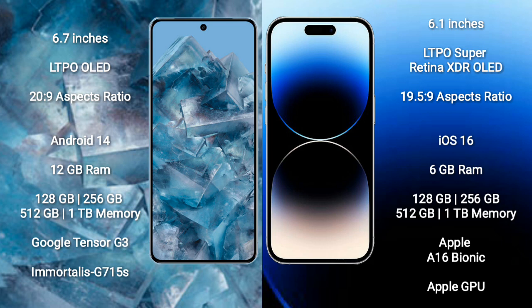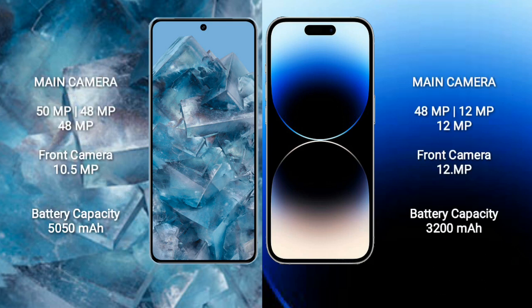iPhone 14 Pro comes with 6GB RAM, 128GB, 256GB, 512GB, and 1TB internal storage options. It features the Apple A16 processor and Apple Graphics GPU. Google Pixel 8 Pro has a rear triple camera setup: 50MP, 48MP, and 48MP.